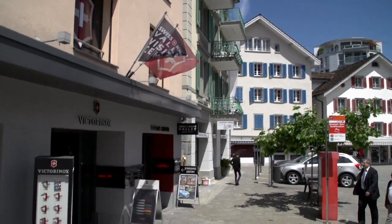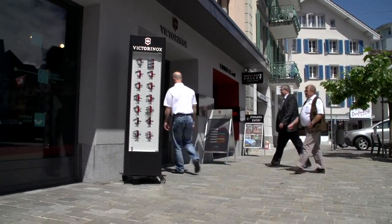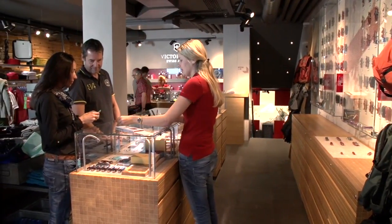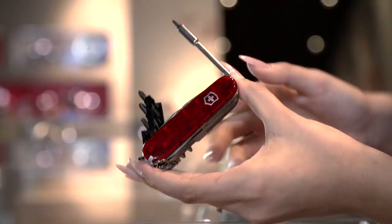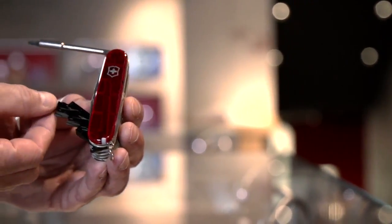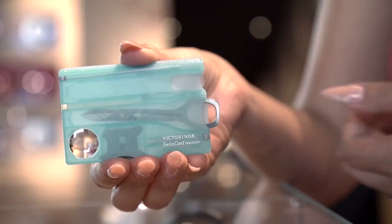Our store lets you take a piece of Switzerland home with you. Choose among our wide range of pocket knives, kitchen knives, watches, luggage, clothing and perfume. Our sales staff will be happy to demonstrate all the features of our pocket knives. Many of our knife products are specifically designed for women — for example, the Swiss card.